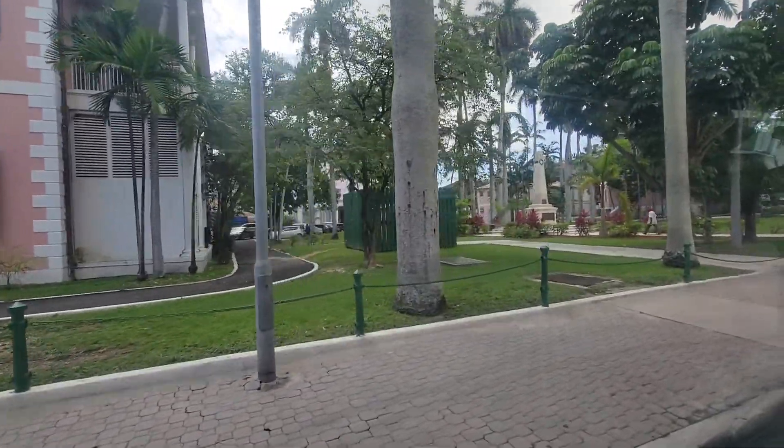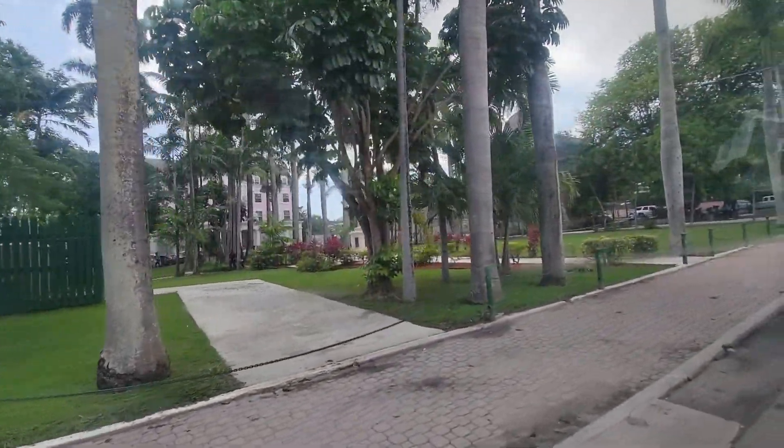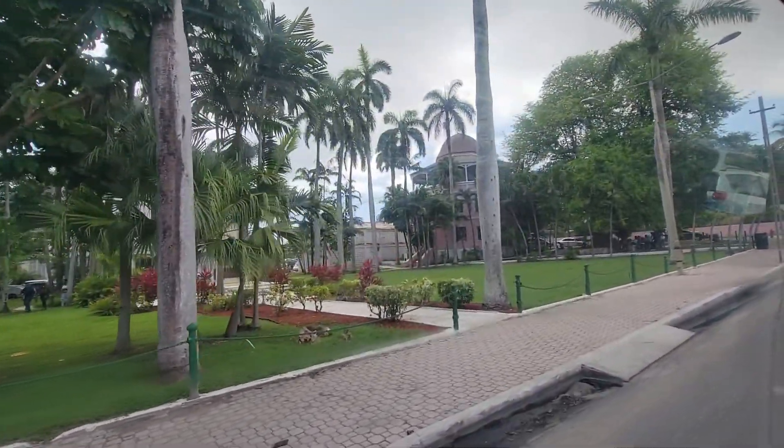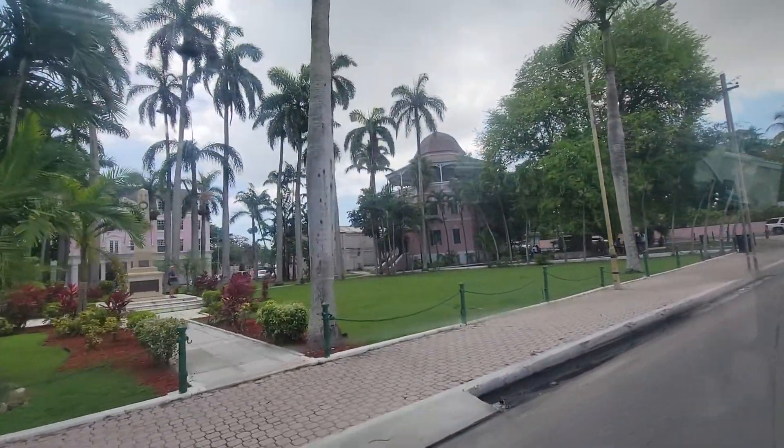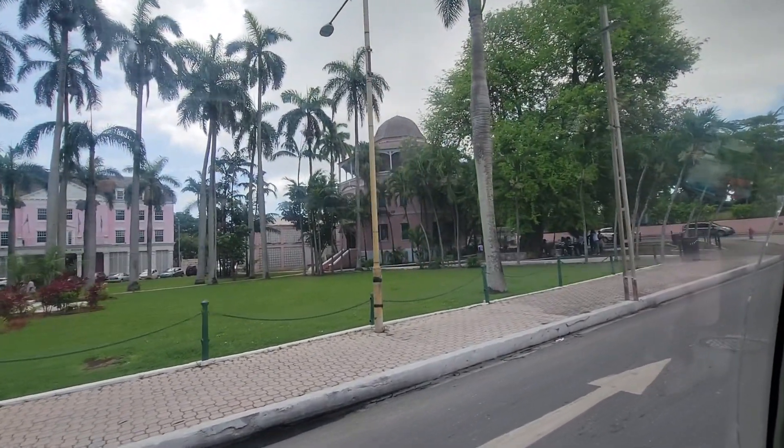The monument right there is designed to remember Bahamians who fought and died with the British in the First and Second World War. So that is our Garden of Remembrance.